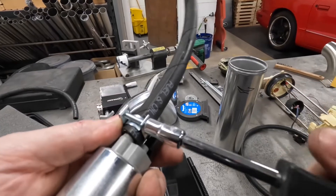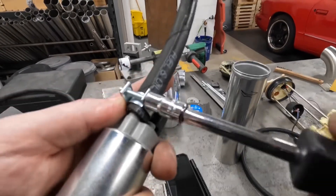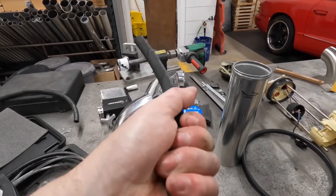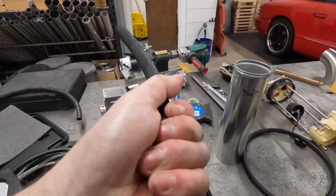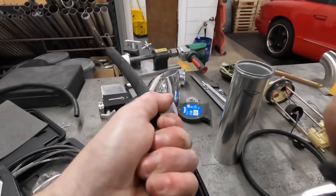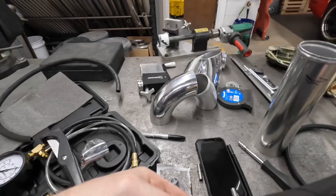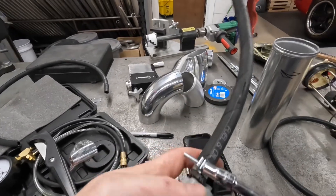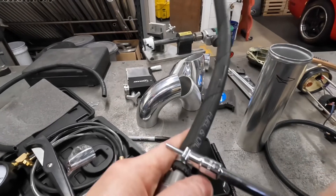I think the reason this pump stopped supplying sufficient pressure was not because the pump itself is bad, but because the hose decided it had enough of life and was done.